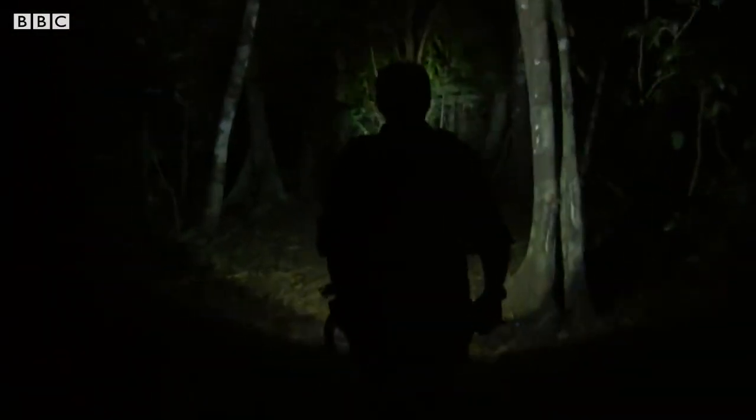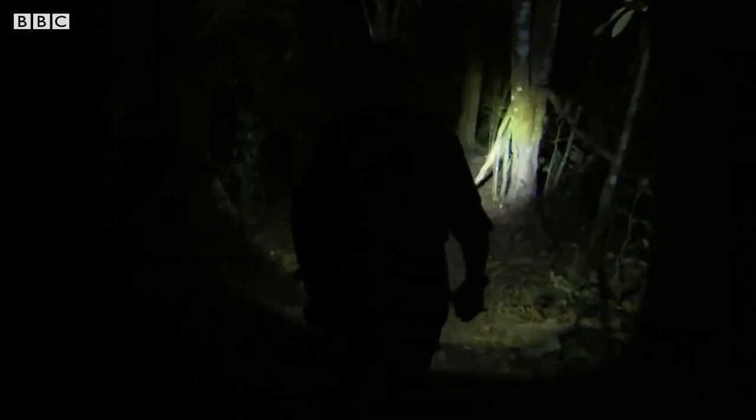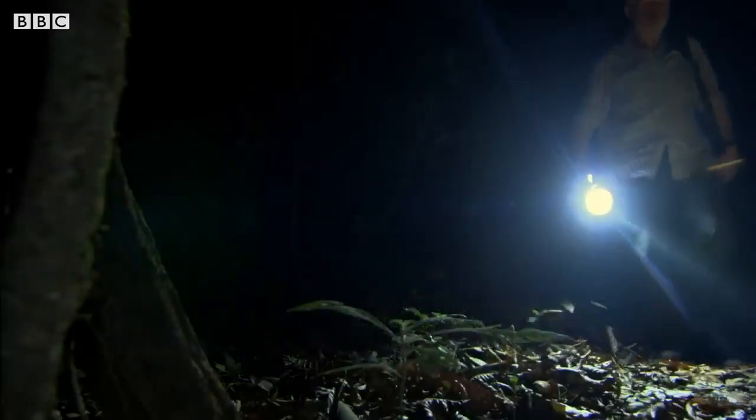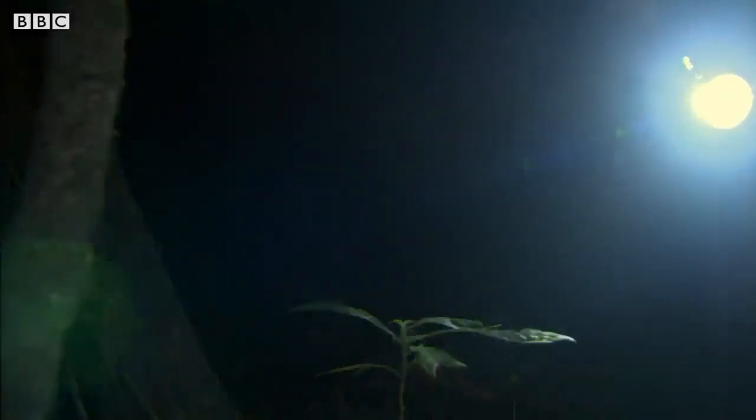George is still searching for his ultimate mini-predator. He has a particular animal in mind: the net-casting spider. During the day they hide, but at night they use a unique hunting strategy.